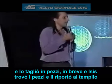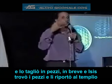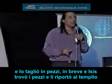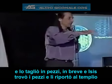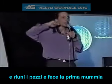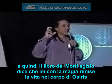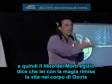Cut him in pieces, and Isis found all the pieces and brought them back to the Osirian temple and bandaged the pieces back together, creating the first mummy. And then the Egyptian Book of the Dead says that she, with her magic, put life back in Osiris' body.